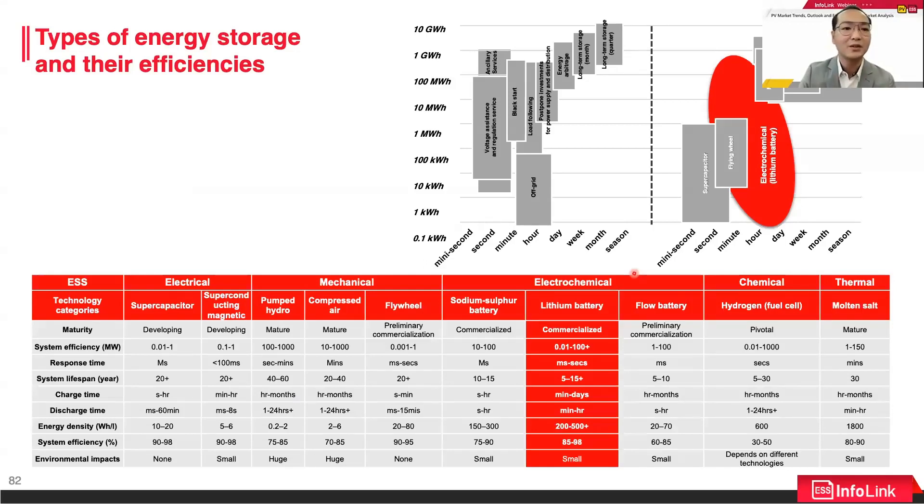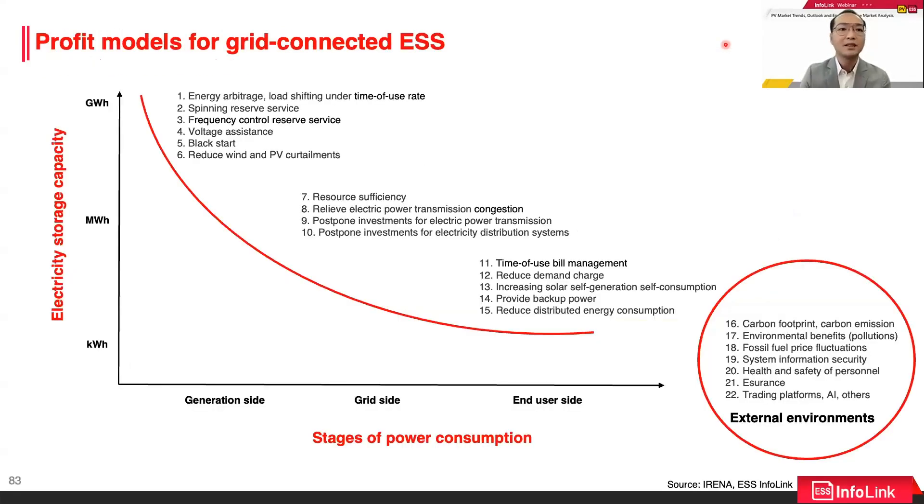China's average wind and solar energy curtailment rate in 2020 was about 3%, with more serious problems in inland northwest regions such as Xinjiang, Tibet, and Qinghai, where the curtailment rate exceeds 10%. Even with a good renewable energy generation environment, without suitable grid and energy storage applications, it becomes another type of power curtailment and increases the cost of power generation. This clearly reflects the importance of energy storage in the grid.